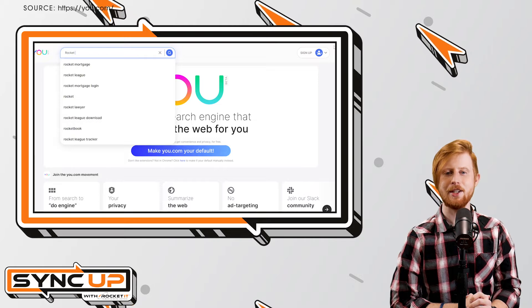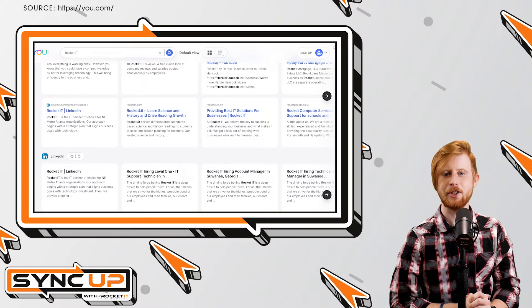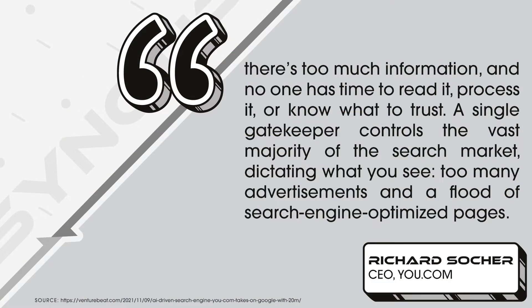Rather than presenting pages and pages of search result lists like Google, u.com has adopted a tile-based format to display its search results. It's this grid system that encourages you to view materials from a variety of mediums. When asked why u.com was designed this way, co-founder and CEO Richard Stoker said, "There's too much information and no one has time to read it, process it, or know what to trust. A single gatekeeper controls the vast majority of the search market, dictating what you see, too many advertisements, and a flood of search engine-optimized pages."